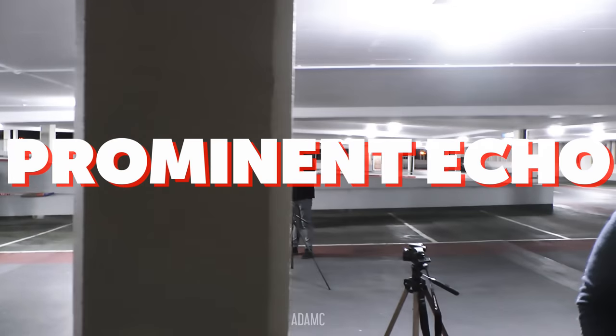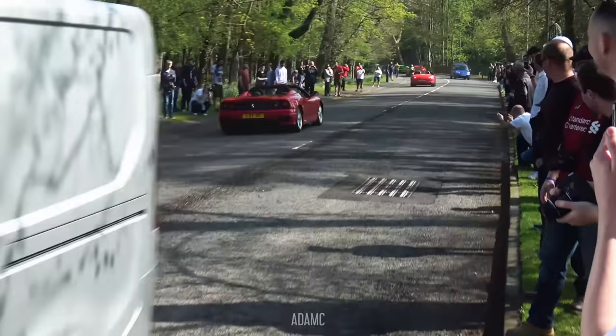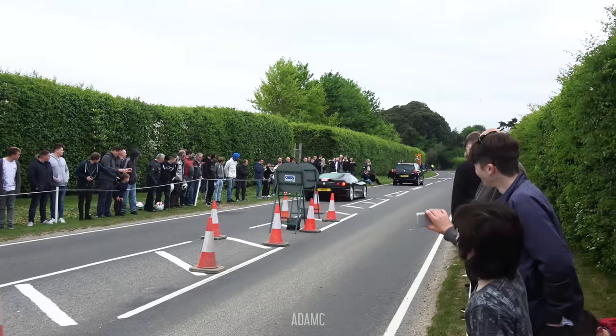Where is this? That was a prominent echo. And that was 60 miles an hour, officer. The crowd are loving it.